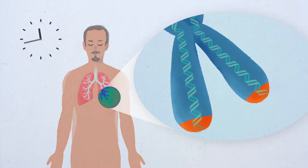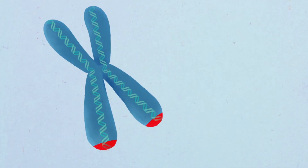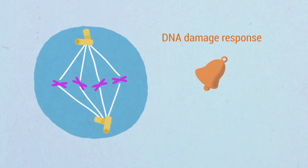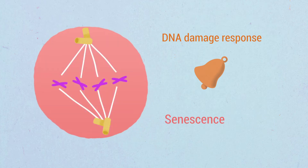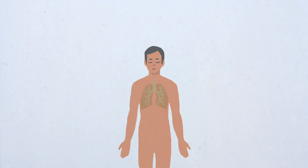The progressive telomere shortening associated with cell division throughout lifespan means that when telomeres reach a critically short length, this triggers activation of a persistent DNA damage response at telomeres and the subsequent induction of cellular senescence or apoptosis.